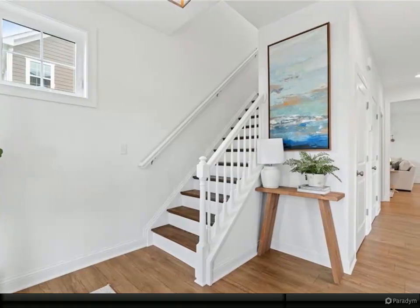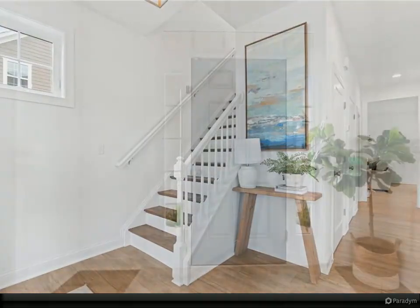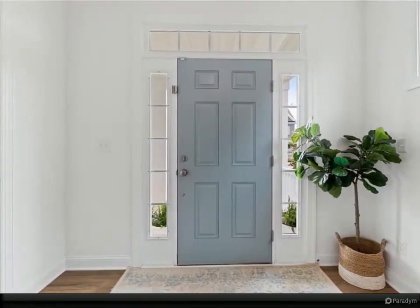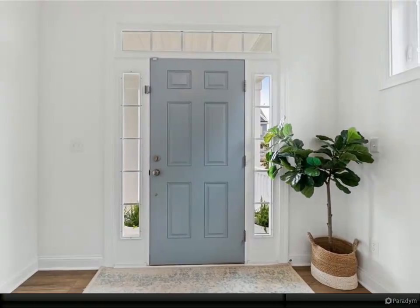The decor will allow you to simply move in and begin enjoying all that the neighborhood has to offer, with a large pool only minutes away and a clubhouse with workout room for your use. Lots of sidewalks that allow you to get out and meet your neighbors.